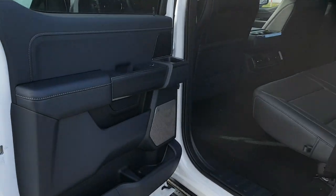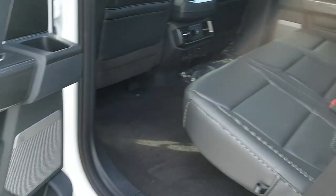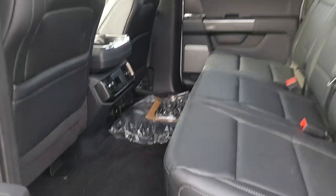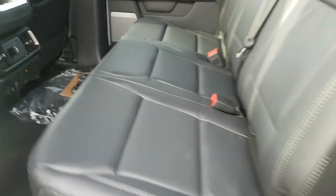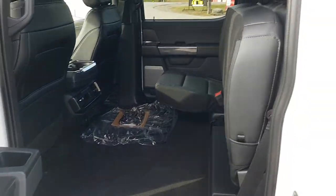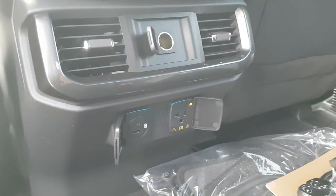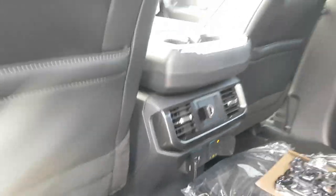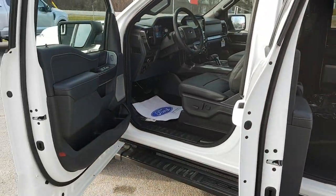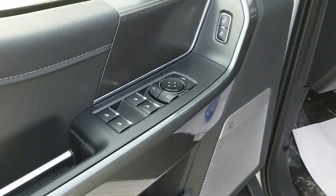Coming around to the interior of this truck — of course it's four by four. You have plenty of space in the rear doors as well as plenty of space for the rear passengers. With these SuperCrew cabs you can fold the seats up and you have plenty of interior storage. You also have USB, and a three-prong power and 12-volt back here for the rear passengers. This one is a 3.5-liter EcoBoost — a great, reliable engine.